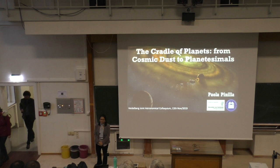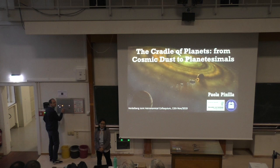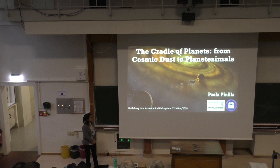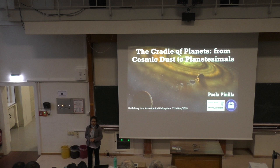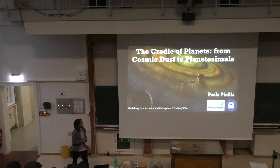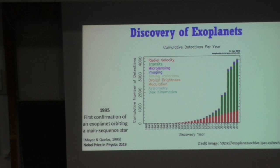Thank you very much for the kind introduction and for the invitation. It's a big honor to be here because nine years ago I started my PhD at ITA, and it's a pleasure to be introduced and to give a talk. In this presentation I'm going to give an overview of my research since my PhD, focused on understanding the very first steps of planet formation — the growth from cosmic dust to planetesimals, which are kilometer-sized objects. Let me start with a motivation based on exoplanets.